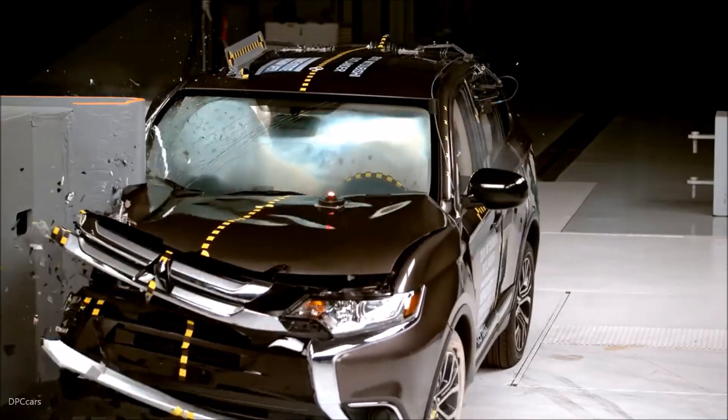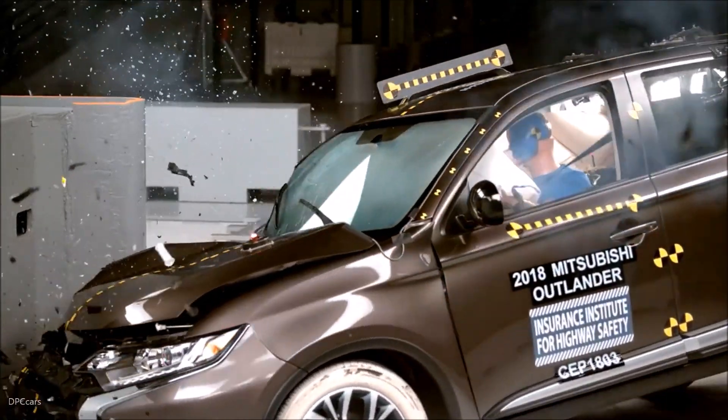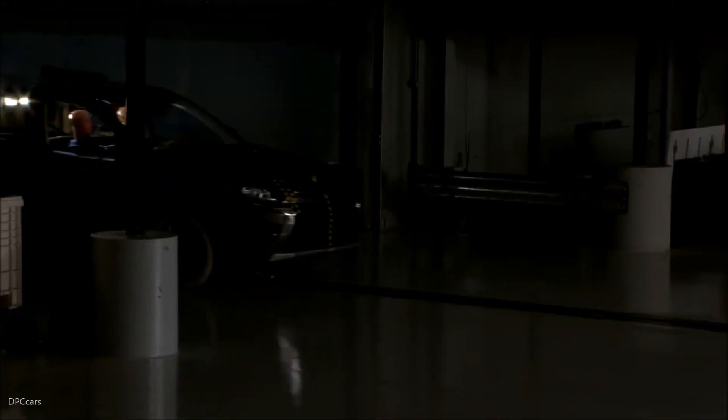Measures taken from the dummy indicate a low risk of any significant injuries in a crash of this severity. The dummy's movement was well controlled, and the dummy's head loaded the frontal airbag, which stayed in front of the dummy until rebound.